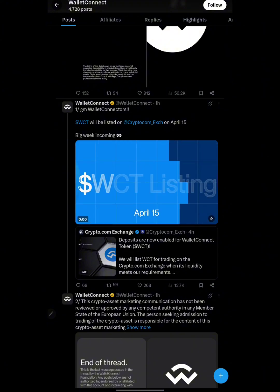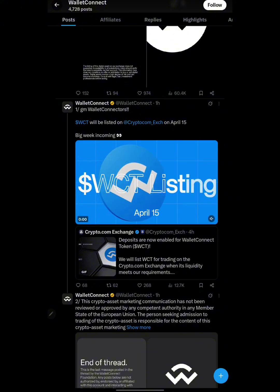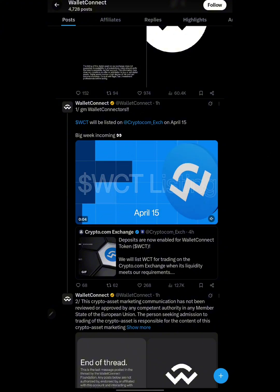On this video, I'm going to be showing you guys the listing price for WalletConnect token because the price is already out, and also showing you how you can participate in the new campaign launched by BitGet where you stand a chance of earning a reasonable amount of WalletConnect token.